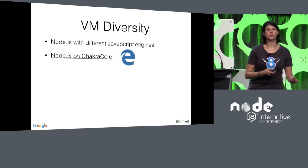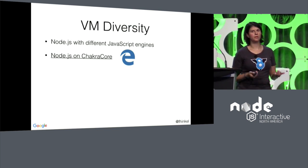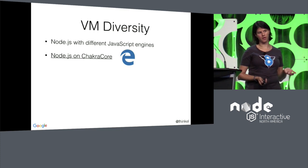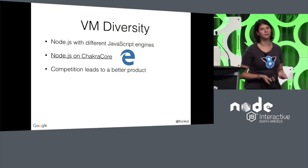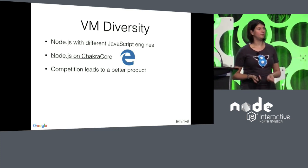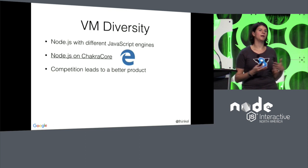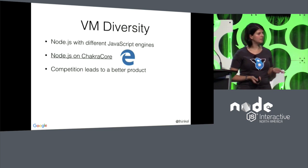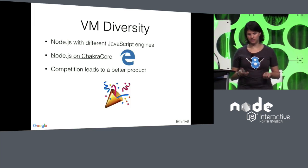If you use Node with ChakraCore, you can use different debugging features. Now you might wonder why I, as someone who works for Google with our engine in Node, am happy about VM diversity. It's really not counterintuitive — I believe you get a much better product if you have competition. We've seen this a few years ago with browsers: if we only had one browser, we would never have the JavaScript performance we have now. Competition helps us set realistic goals, gives us a reason to improve, and ultimately benefits everyone.